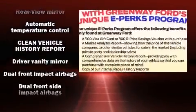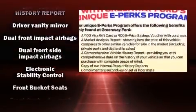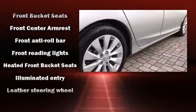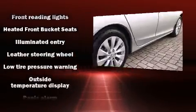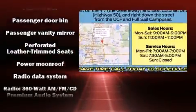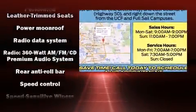Honda also prioritized safety and security with features such as dual-front impact airbags with occupant-sensing airbag, traction control, and four-wheel disc brakes with ABS. Brake Assist technology provides extra pressure when applying the brakes.